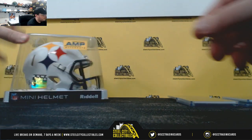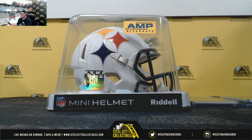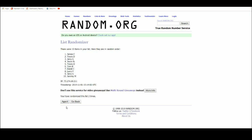All right, now we've got the prize — the Juju Smith-Schuster signed mini helmet. Let's jump over to the other side and randomize this five times to see who gets that mini helmet. And the helmet goes to Javon N!